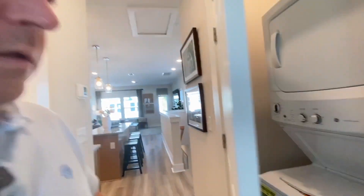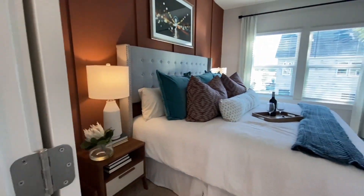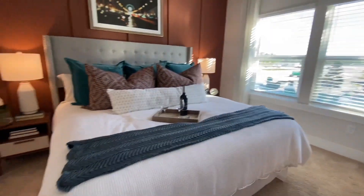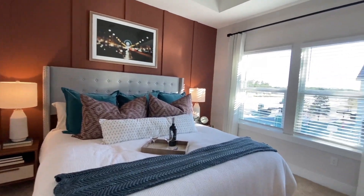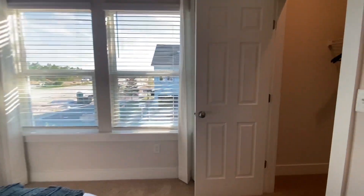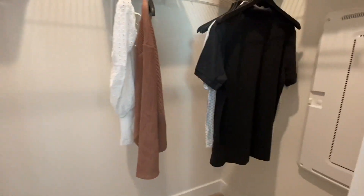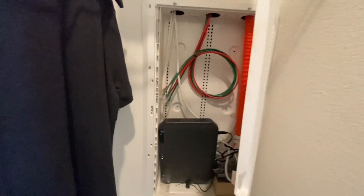Your laundry room is right here, which is really just a closet. And then you walk into the master. The master has a king-size bed. And here is your closet — now this is going to be your hub for your router and all your internet hookups and stuff like that.